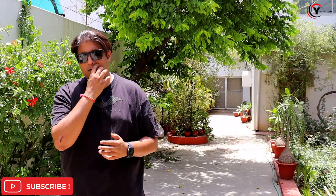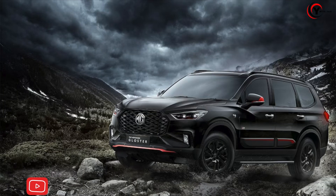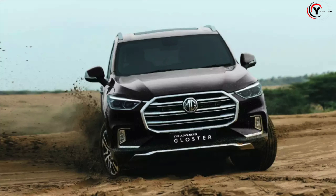MG Gloucester, Scorpio N — let me tell you one thing outright. MG Gloucester is a little bit more expensive than the Scorpio N. However, both cars are 4x4, both cars are heavy, and both cars are 5-star rated. And in both cars, you have a lot of space.